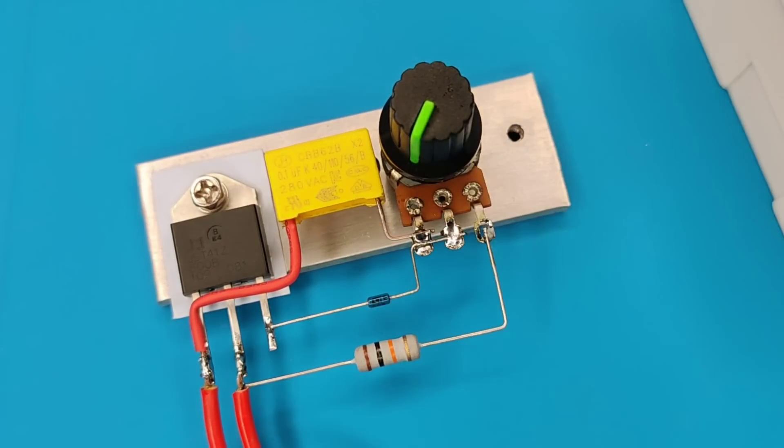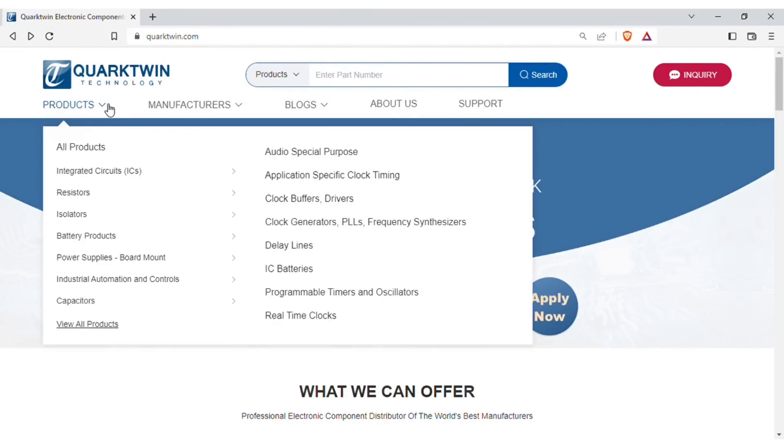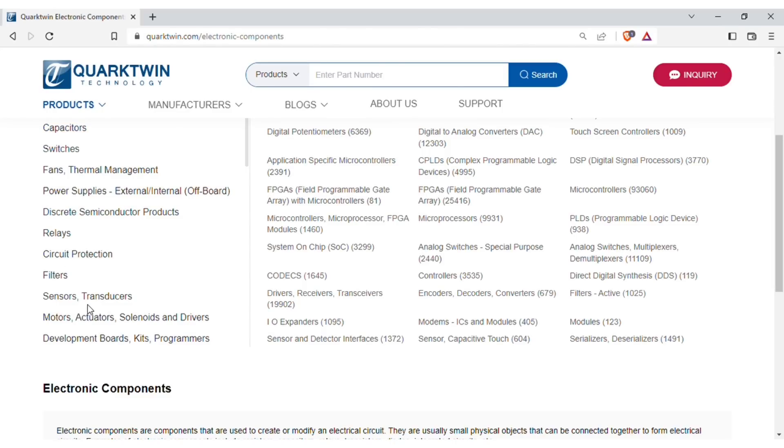For easy sourcing of components, visit quachtwintechnologies.com. Here you will find every type of components like ICs, resistors, isolators, and also lots of other necessary components at affordable prices.